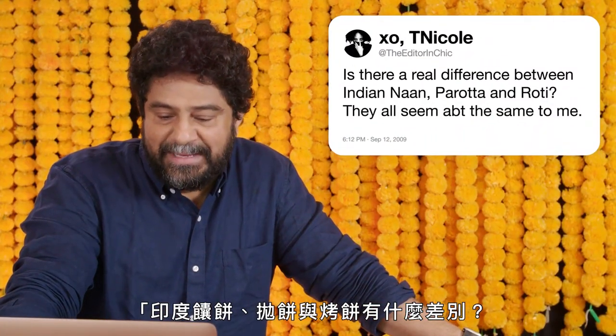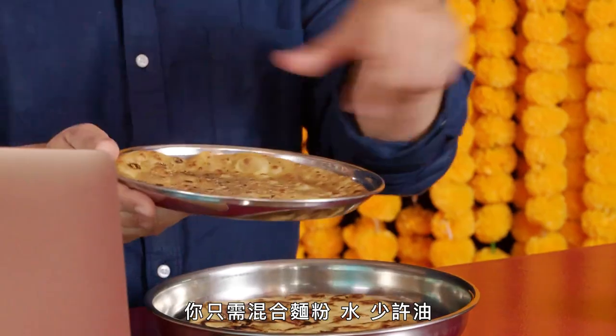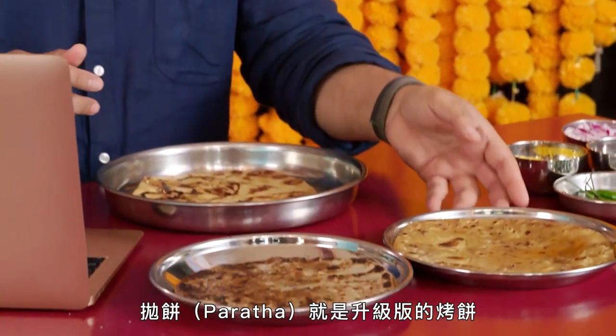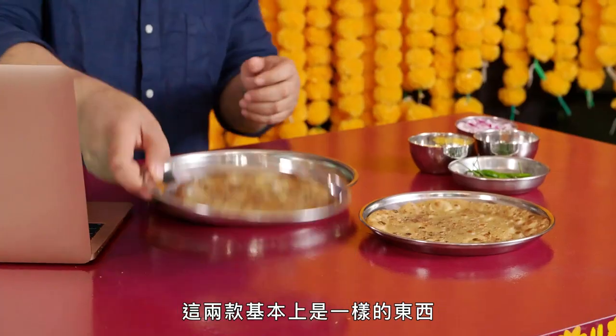At the Editor in Chic wants to know, is there a real difference between Indian naan, paratha, and roti? They all seem about the same to me. Let's start with the roti — the most basic of Indian flatbreads. It's the tortilla of India. You just take flour, water, a touch of oil, make a little ball, roll it out, cook it on a flat top, and you've got yourself a roti. Paratha is roti on steroids — it's roti with butter or some sort of oil or fat added and layered. Kind of like a croissant, you get a little puffiness. Essentially, they're the same thing. This is the poor man's bread; this is the rich man's bread.